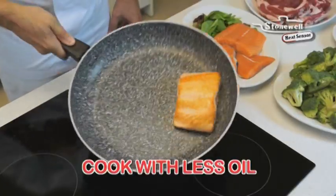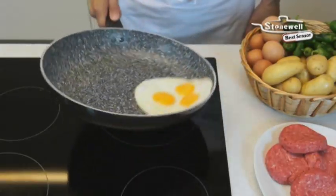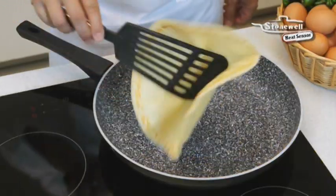Just lightly season your pan with oil and watch how fish almost never sticks. Eggs slide right out and crepes never break.